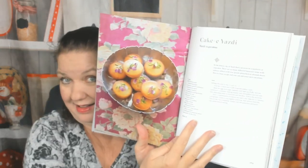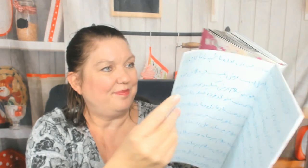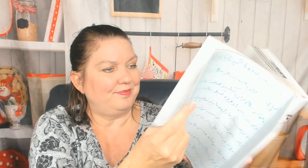Yazdy cupcakes — look how gorgeous that is! Lentil and eggplant mash — not a gorgeous photo, but it's hard to make lentils look delicious, though they are. Here's a shirazi salad, beautiful. I'm going to show you just a couple more things.